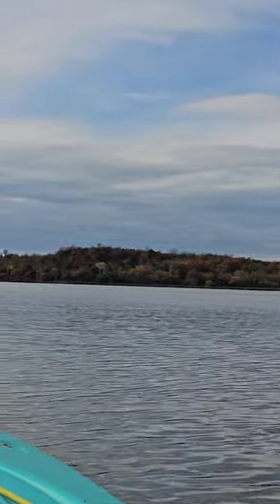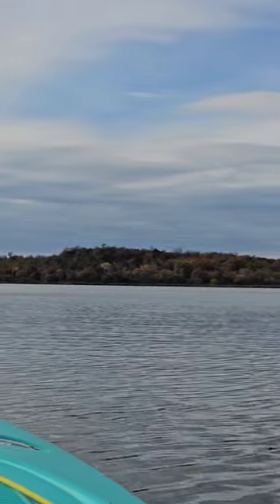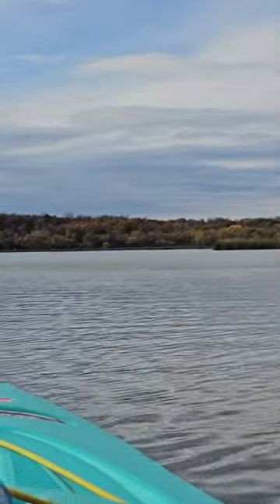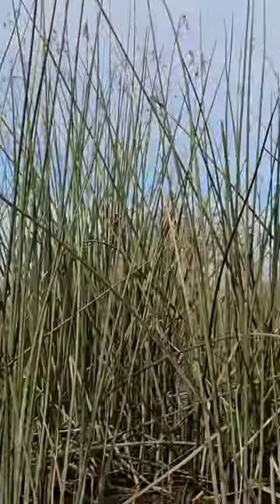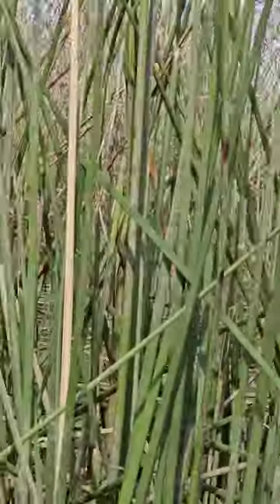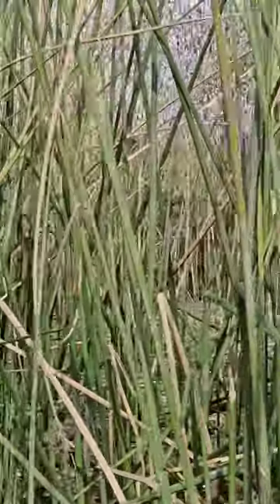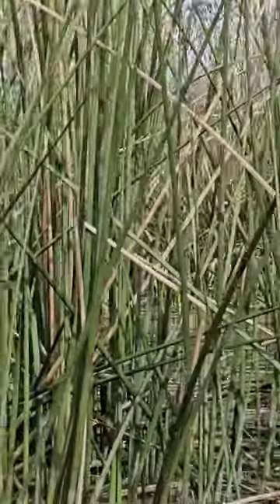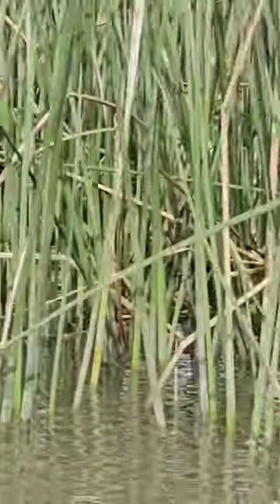If I wasn't pressed for time, I would have gone around to these other reed places instead of through this open part. But I gotta go pick up the kid. See if I can see any of those lily pads in there — they're mostly all dead right now. Or any birds. Or, gosh darn, maybe another alligator.